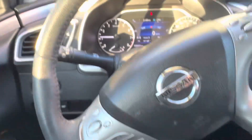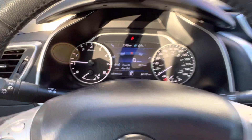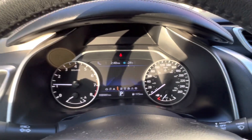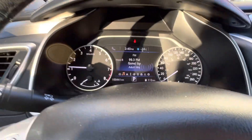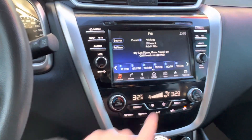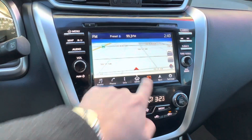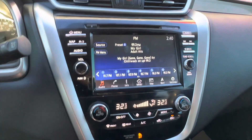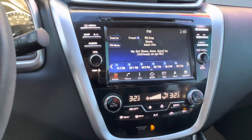Getting into the vehicle, first thing I'll point out is the Murano all-weather mats. You've got a 5-inch digital display on the dashboard that you can cycle through for all your safety settings and different features. You've also got a 7-inch touchscreen display with navigation, Sirius XM, Bluetooth audio, and hands-free calling.